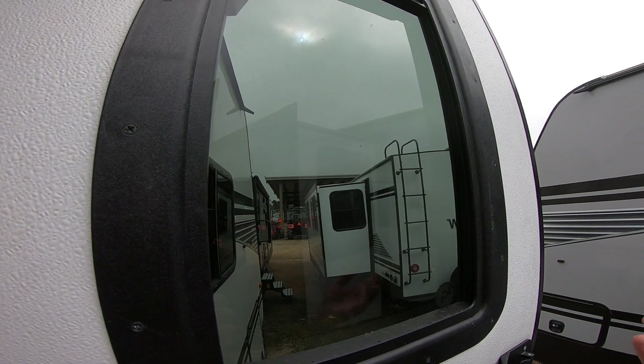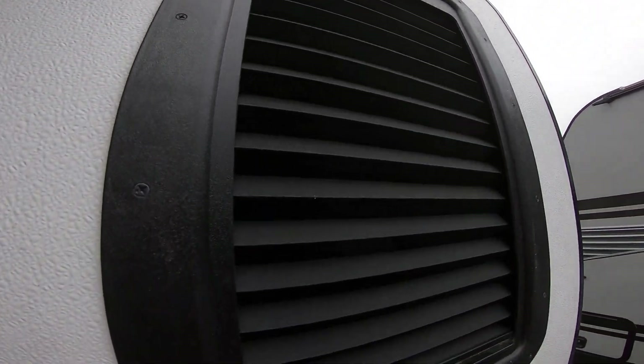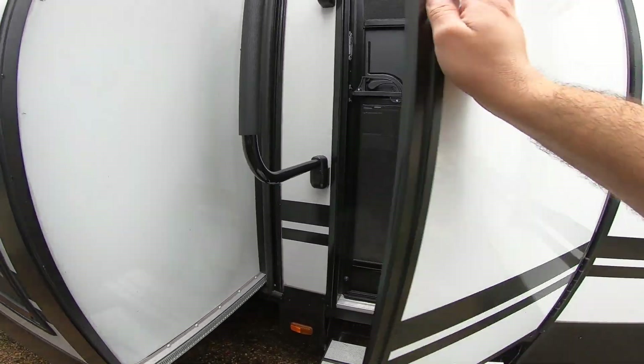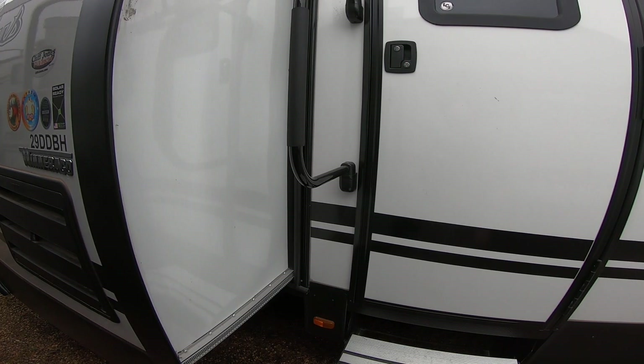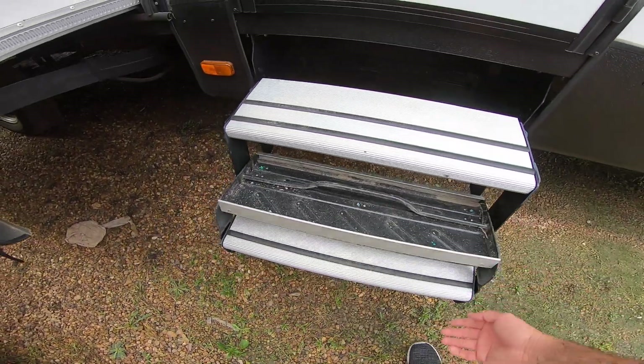They also have a window in the door, and with Winnebago you get a built-in shade, which is included for more privacy and energy efficiency — really nice. It does have an extra-large door handle as well; they are serious about their door handles. That's huge, so it makes it very easy for people of all ages to get in and out. It has really nice aluminum steps — all you have to do to close them is do that.